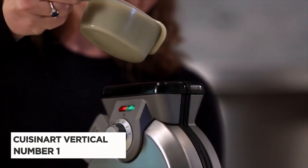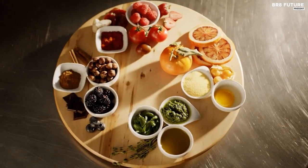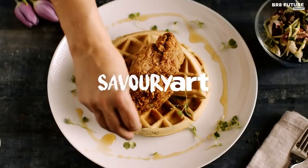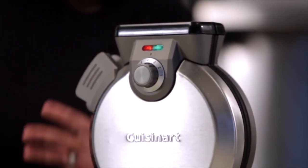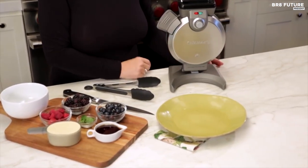Number 1: Cuisinart Vertical Waffle Maker. The Cuisinart Vertical Waffle Maker is the perfect kitchen gadget for those who love waffles. This innovative waffle maker is designed with a vertical body, making it easy to use and aesthetically pleasing while taking up less counter space. The product comes with a measuring scoop for quick and tidy filling, and an indicator light and audible alert to let you know when your waffles are ready.